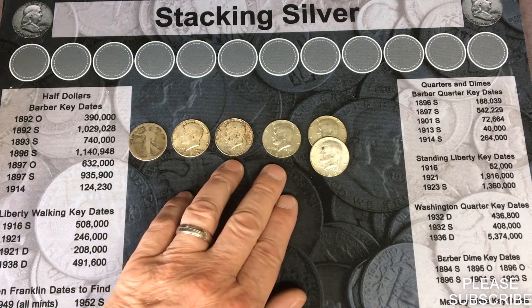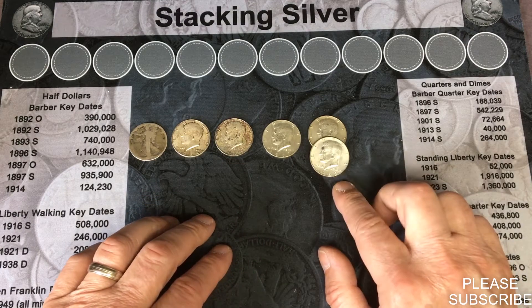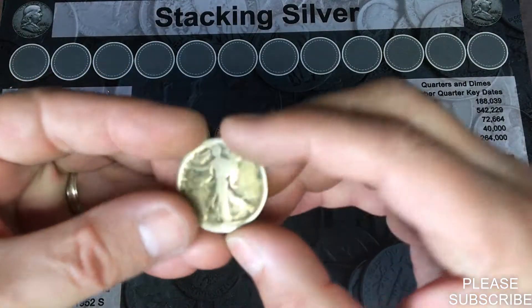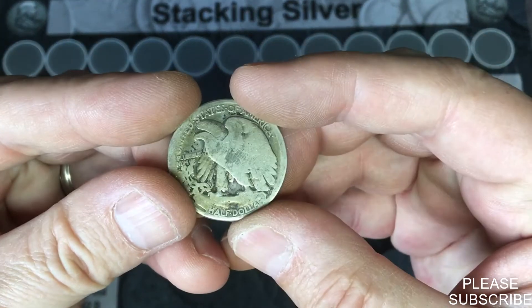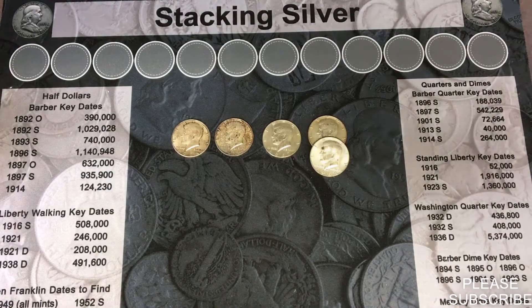We also have a 1964, a '65, and a '67 — these three are from Philadelphia — and then we did find two 1968 Denvers. We're going to take a better look at this under the scope; it's a really cool fine.